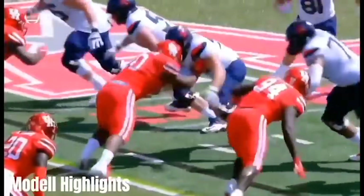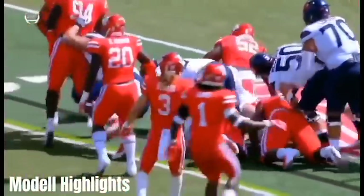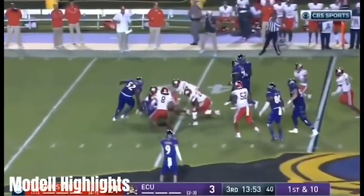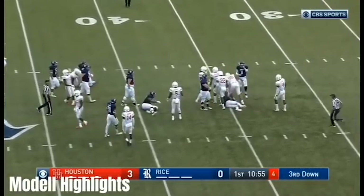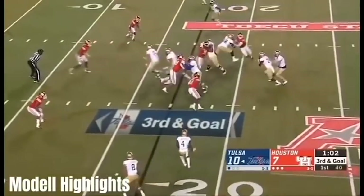This allows him to ruin blocking schemes by beating his initial block and also beating pulling linemen to the mesh point. A lot of the times, if you look at his highlight tape, you'll see a guard pulling, but Oliver is already in the backfield just destroying the play. Every play he may not make the tackle, but he causes so much chaos in that backfield. The running back really has nowhere to go, which makes an easy play for his linebackers.